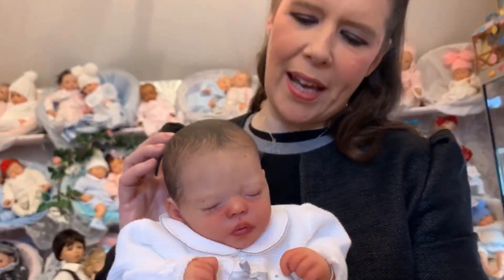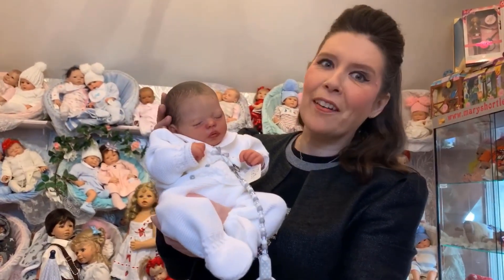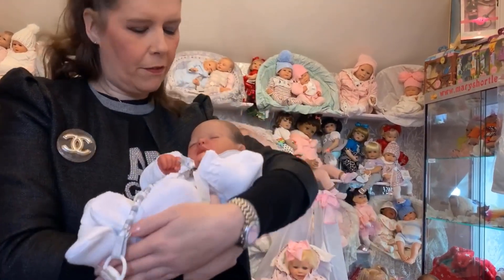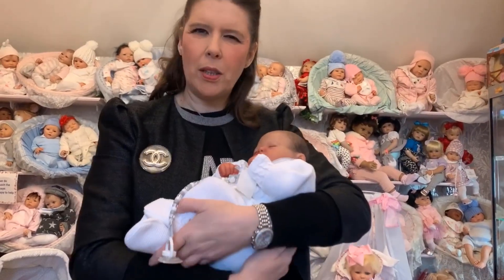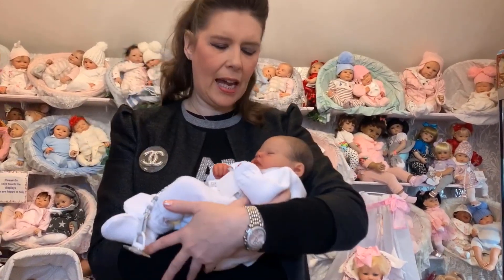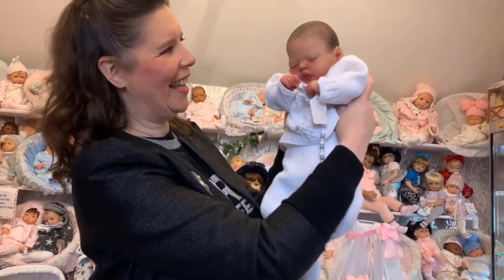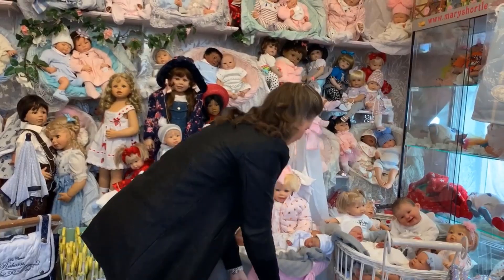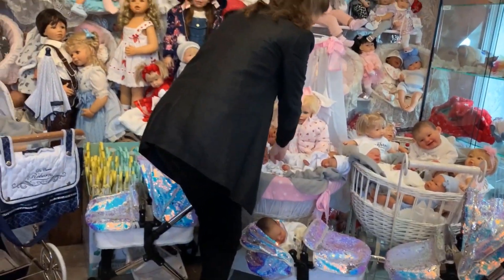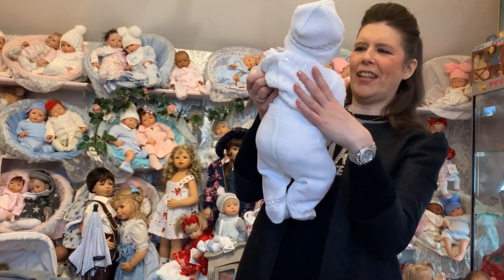These are some of the world's best masterpiece reborn babies that we're so privileged to have here. They give you so much comfort, and for those of you who love to collect for that reason, there's a big bonding and a lot of comfort in having lovely reborn babies at home with you — and they don't cause you any sleepless nights, which is even better. It's been just overwhelming, this delivery; I was dying to share it with you.